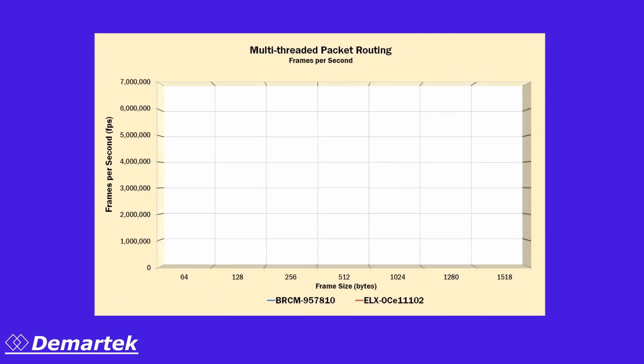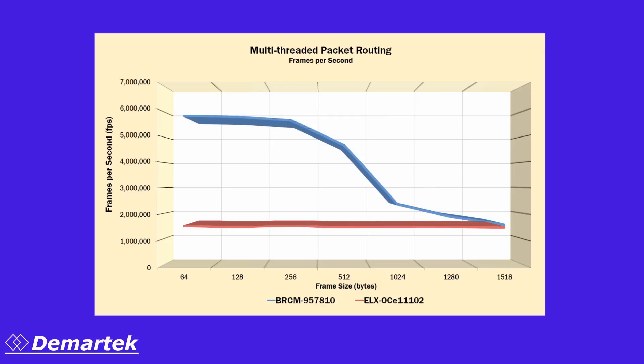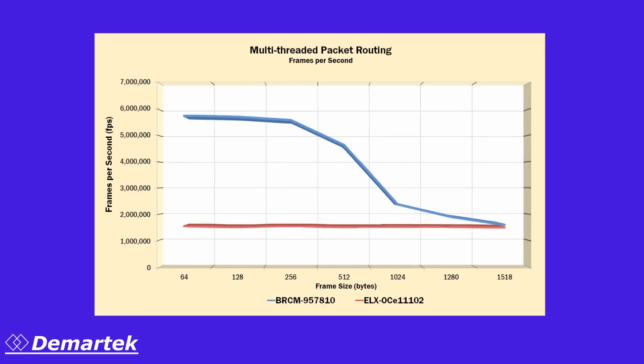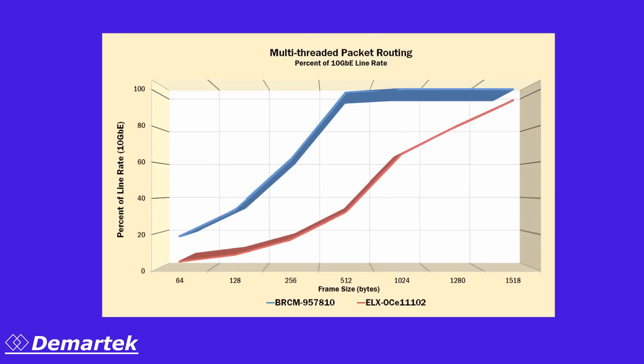We repeated these packet routing tests in a multi-threaded configuration and found that the Broadcom adapter significantly outperformed the other adapter for most of the block sizes. The Broadcom adapter also achieved much higher percent of line rate during the multi-threaded tests.